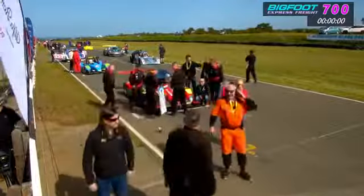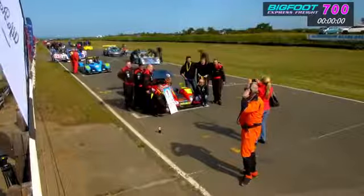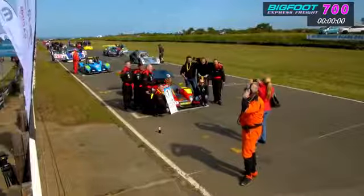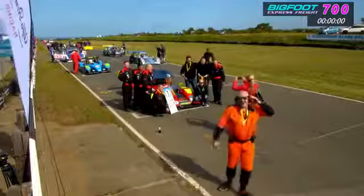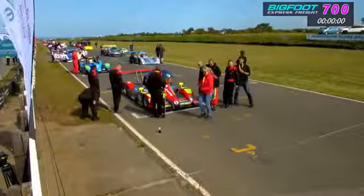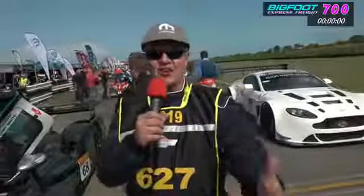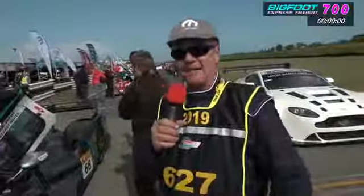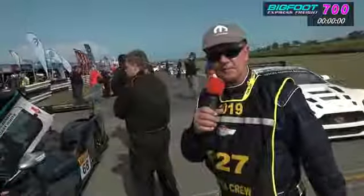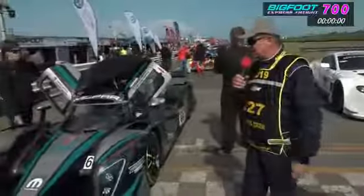Looking a little bit further down the grid, you can see some fun and games happening down in the pit lane — photos being taken and a chance to get those final shots up on social media. Behind that, keep an eye on what's going to be happening down in pit lane. Colin Hastie will be with me today. I'm in my happy place on the grid in front of these magnificent cars for the endurance race, the Bigfoot Express Freight 700.